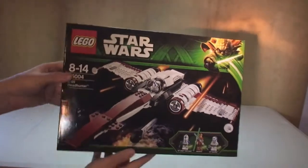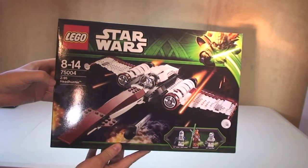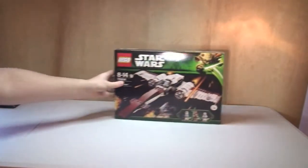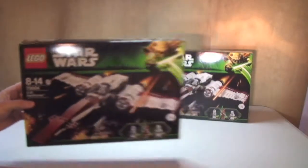First of all we have Star Wars 75004, the Z-95 Headhunter. I got two of those, so there we see two of them.